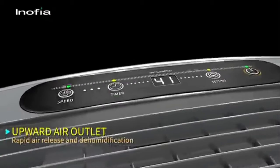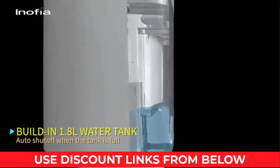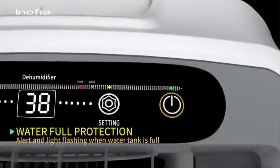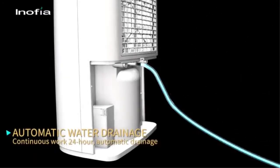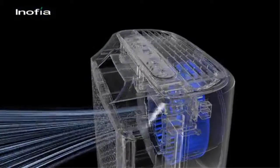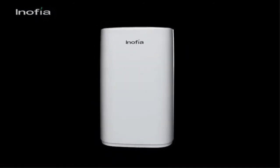This dehumidifier comes with a 6.56-foot drain hose, allowing you to simply attach it to achieve self-draining by gravity. A bucket-full indicator and audible alarm lets you know when the 4-pint water bucket needs to be emptied. With its compact size and recessed handle, this portable dehumidifier is easy to carry from room to room. With a peak noise level of 46 dB, you can run this quiet dehumidifier whenever and wherever you need.